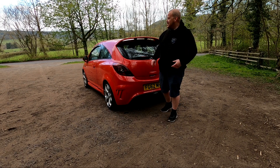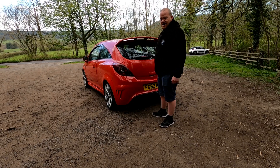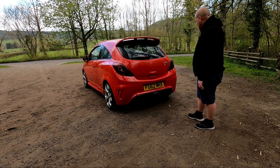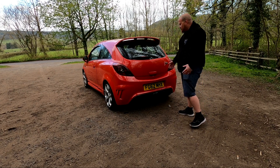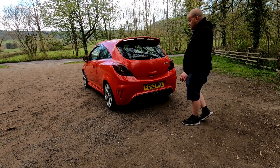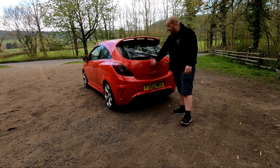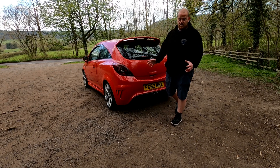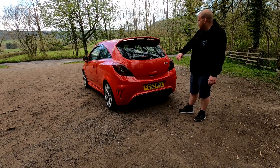You hear the turbo spooling and then the turbo dumping when you get higher up the rev range. It's just so much fun. There's the VXR logo on the back, just to confirm it's the sporty model — you can tell that by looking at it. The previous owner looks like they've taken the Vauxhall Griffin logo and badge off the back, which I think looks better — nice and clean.